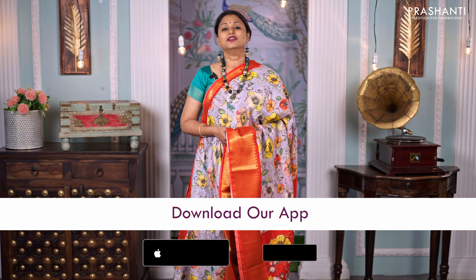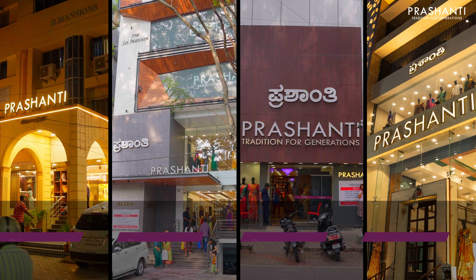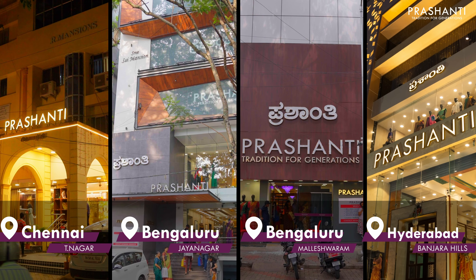I hope you enjoyed watching this video. All the sarees and jewellery showcased in today's video are available on our website — you can shop online at www.prishanthisarees.com. You can also download our app, available on both iOS and Android. People in Chennai, Bengaluru and Hyderabad, we welcome you to visit our store to see the entire collection. Thank you for watching — have an enriching shopping experience at Prashanti.